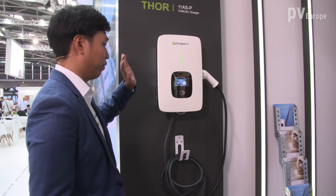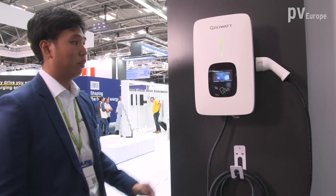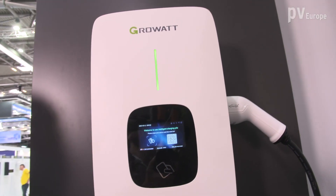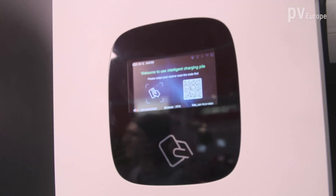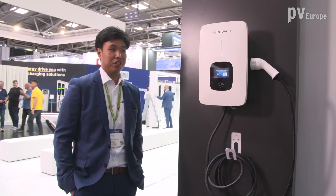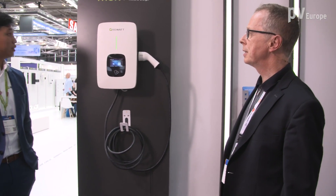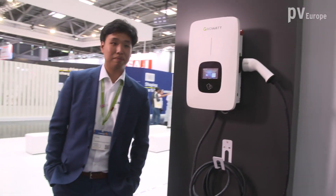The device comes in different variations. We have single phase from 3 to 7 kilowatts and also three phase chargers from 11 to 22 kilowatts. We have an already existing, very good performing monitoring platform, so the customer can use the app and just charge his car and choose between different modes — for example, charging with solar energy. Is it available at the moment? It's already available.